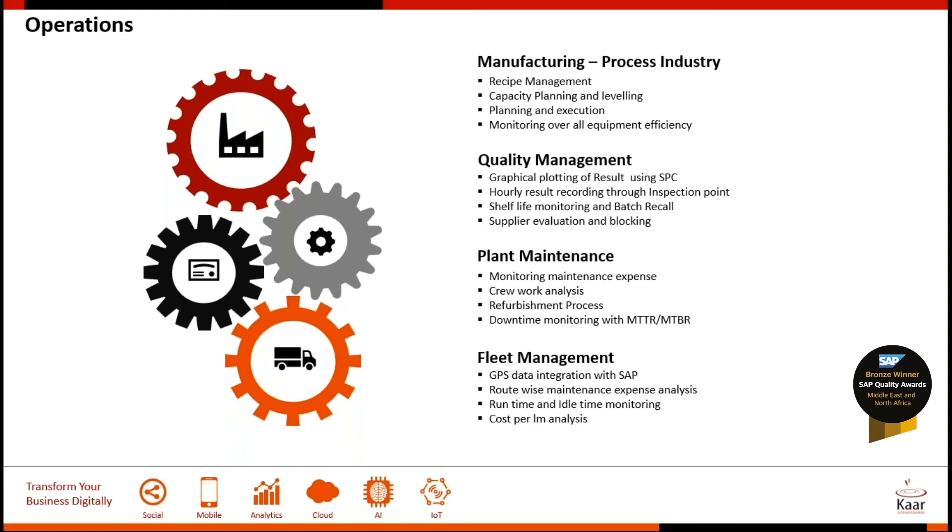Fleets are considered to be their moving assets. It is essential for the business to monitor runtime, idle time, and cost per kilometer. All these were achieved through the integration of GPS data with SAP. SAP was able to provide them route-wise maintenance expenses, which in turn provided data for the finance department to analyze.